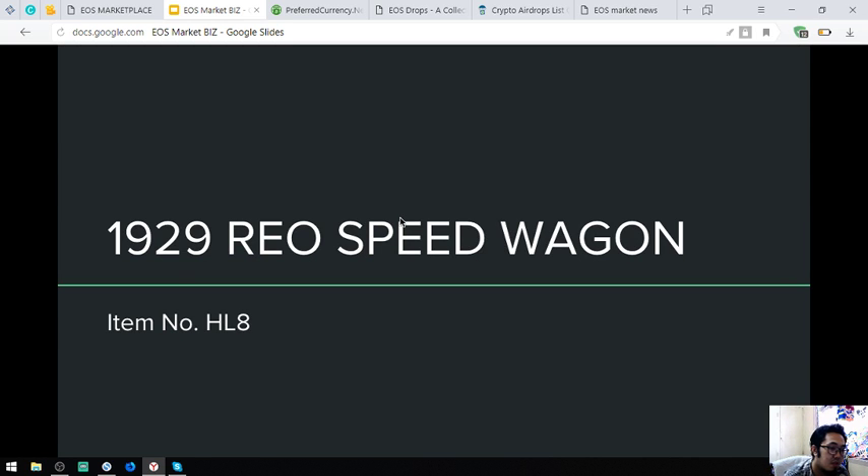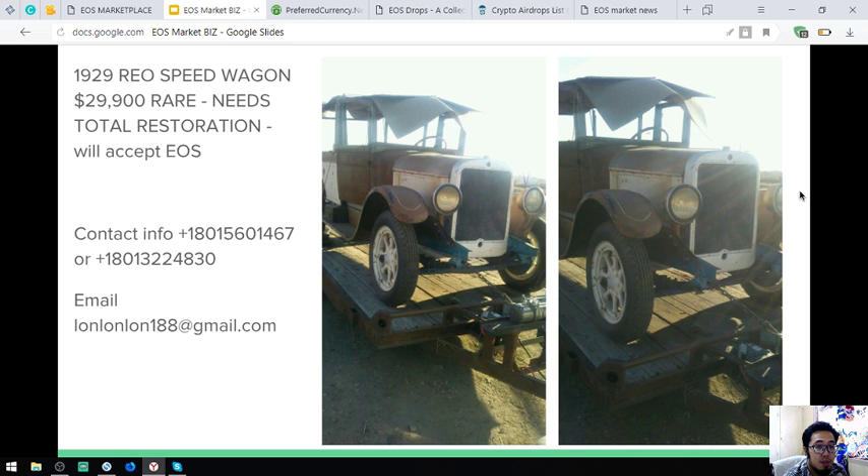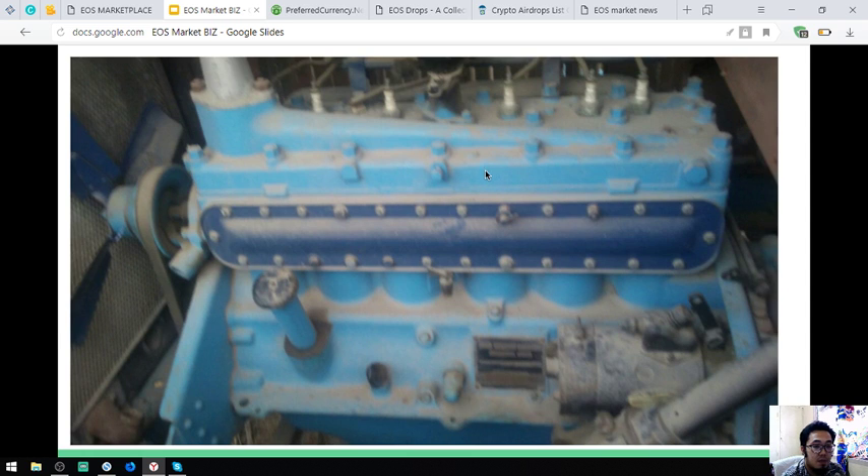The next item is a 1929 Renault Speedwagon, item number HL8. Here is the picture. This is very, very rare and it costs $29,900. The engine of this vehicle is still intact.